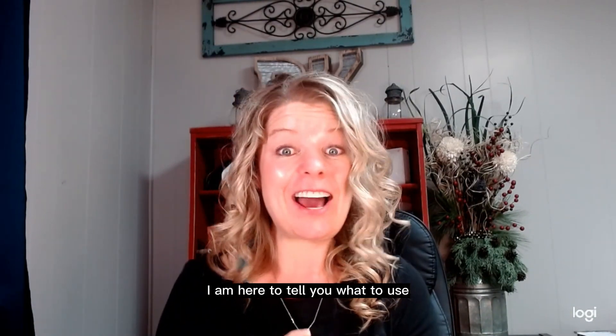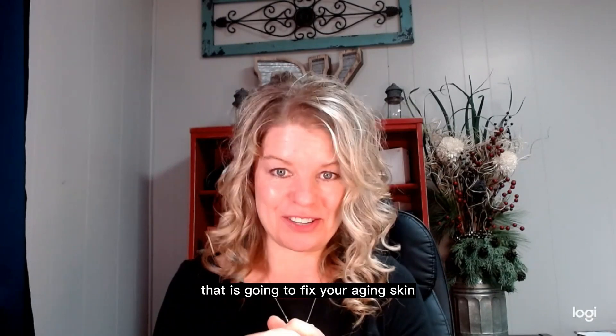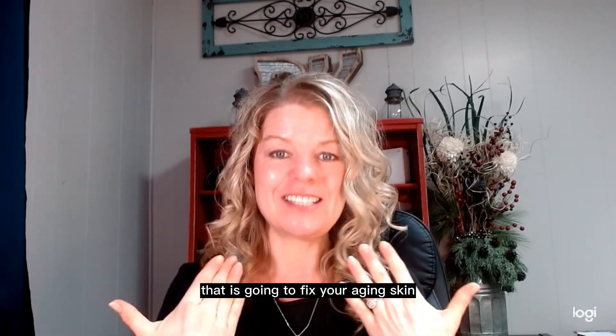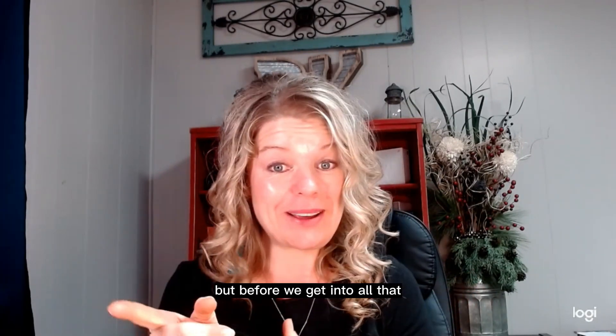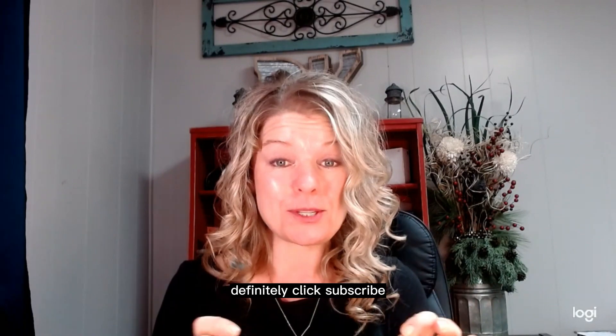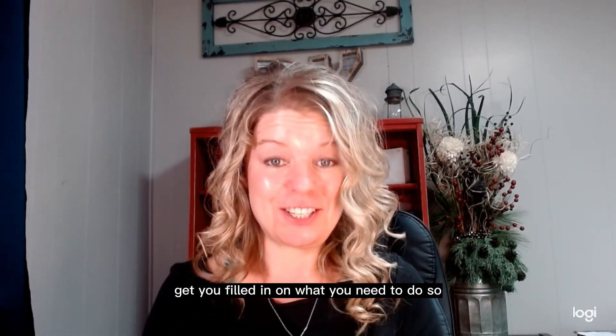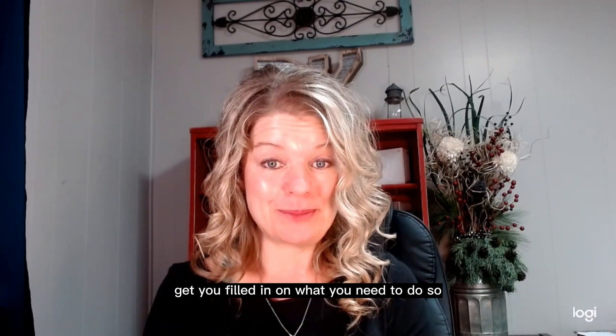My name is Diane Knievel. I am here to tell you what to use, how to use it, and where to get it that is going to fix your aging skin. But before we get into all that, if you like hearing health, beauty, and wellness tips, definitely click subscribe and hit like on this video.